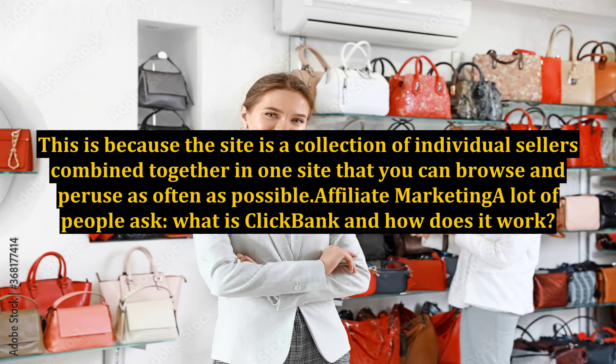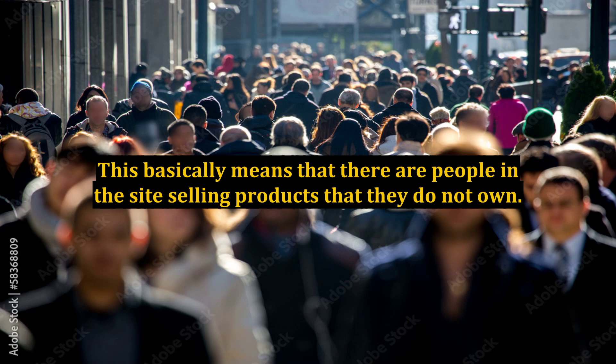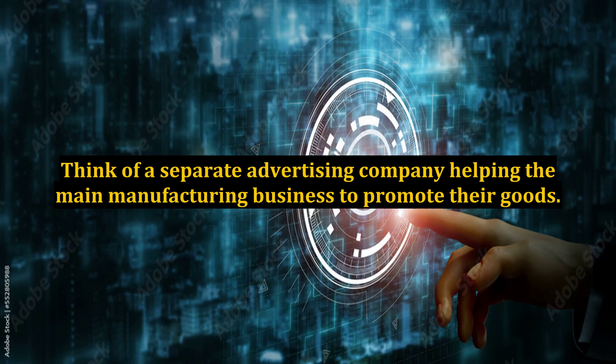Affiliate marketing: a lot of people ask what is ClickBank and how does it work? As mentioned above, the seller concept is pretty easy to understand, but ClickBank is also another medium for affiliate marketers. This basically means that there are people on the site selling products that they do not own. Think of a separate advertising company helping the main manufacturing business to promote their goods.